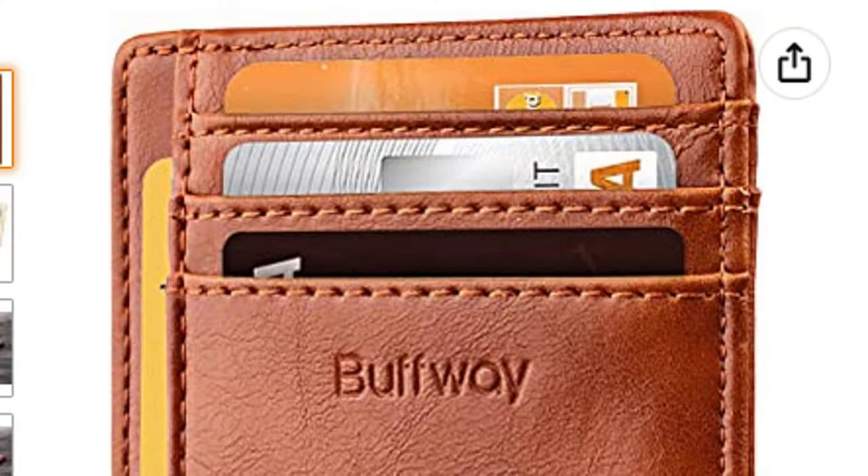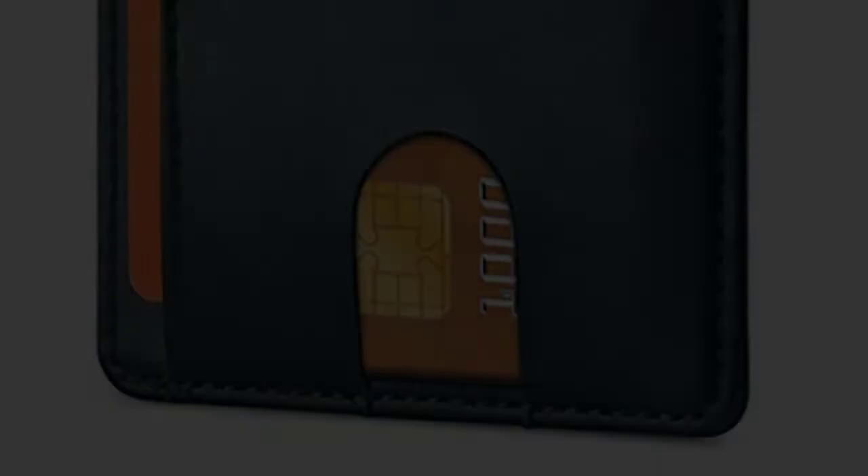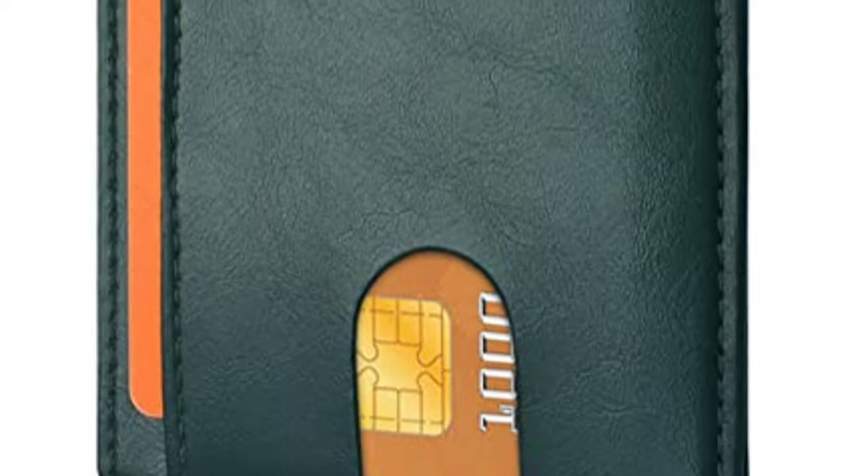Crafted out of leather, our minimalist wallet sleeve combines luxurious style, the trends of today with functionality, and durability you can depend on when traveling, shopping, or exploring. Our RFID front pocket slim wallet is super thin and modern, with a sleek design that fits perfectly in your pocket, purse, or travel pack. We've outfitted our RFID wallets with advanced RFID blocking technology to keep your identity protected while you travel, shop, and explore. Crafted out of genuine leather, this is the minimalist wallet that fits perfectly in your pocket, purse, or travel pack.